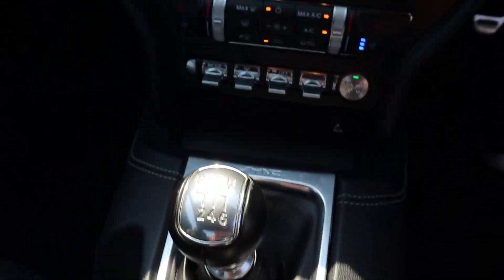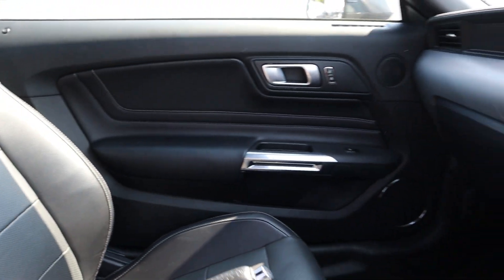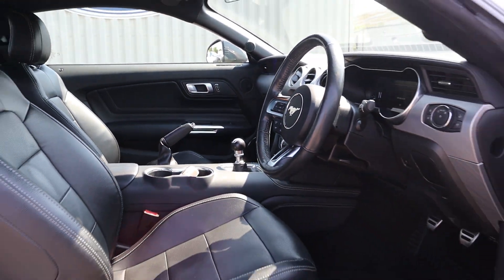It also has selectable driving modes such as normal, my mode, snow and wet, sports plus, and track and drag mode, as well as cooling and heated driver and passenger seats and a heated steering wheel for your comfort in all seasons.